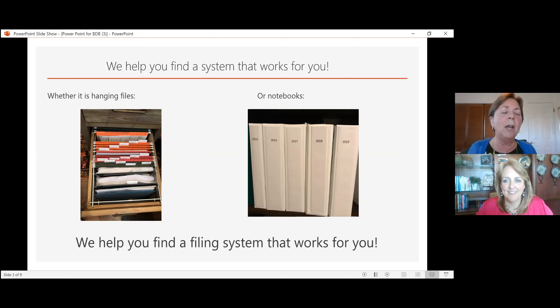You only need to hold on to tax documents for seven years as a general rule. At the end of the seventh year, you can take everything out of that eighth binder, put it in the shredder, and reuse that notebook for the next year. It's a rotating system so you always have those seven years on the shelf.